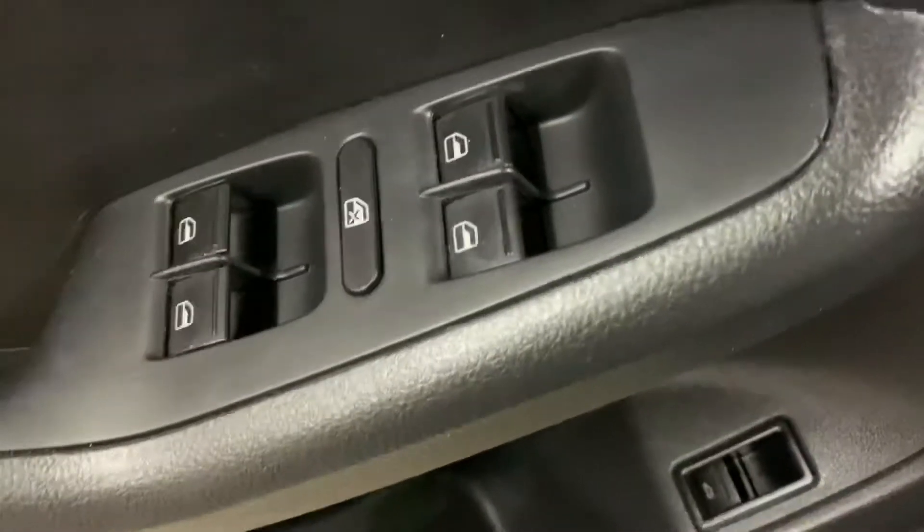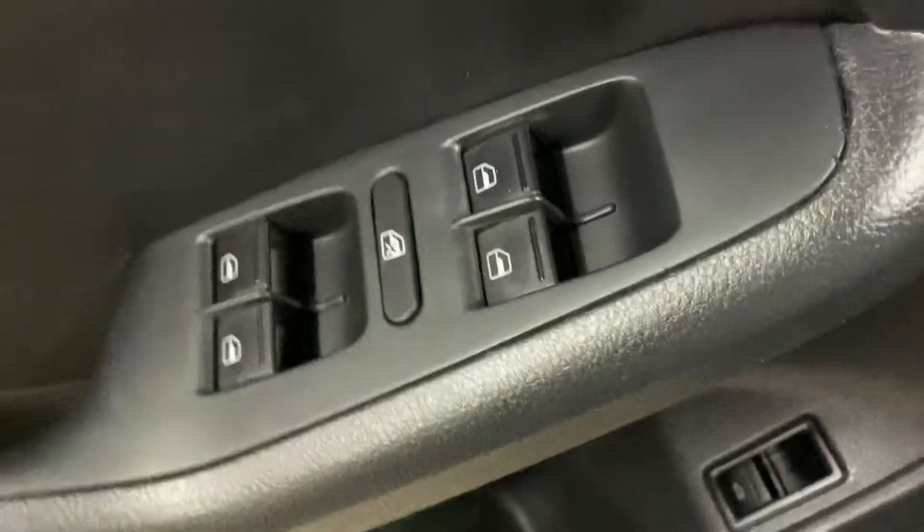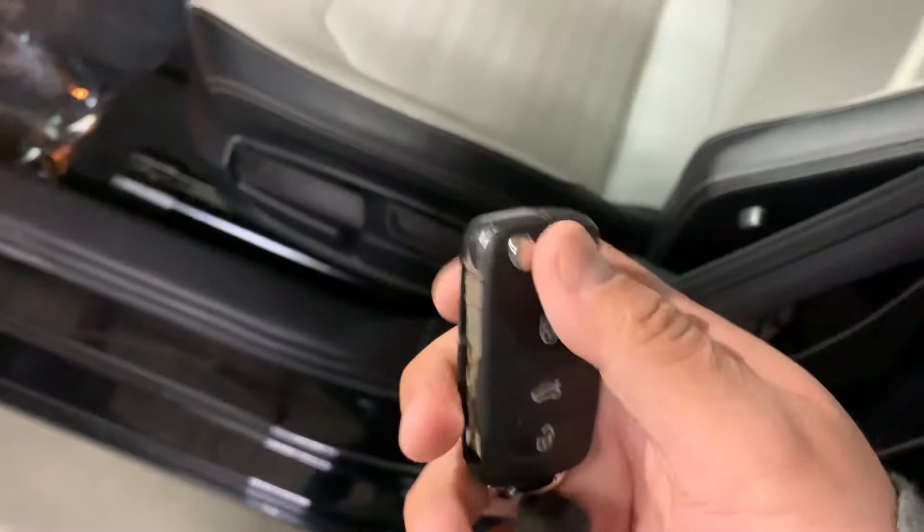You also have power mirrors and power windows. This is your key, your remote to the vehicle. We're going to go ahead and hop in and turn it on.